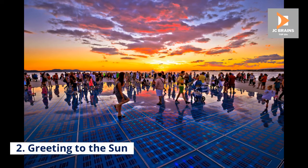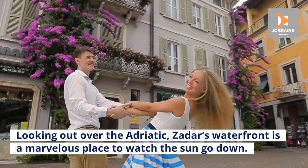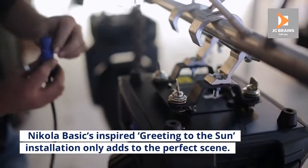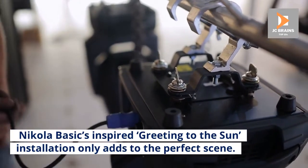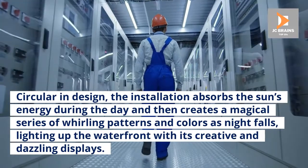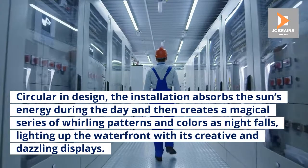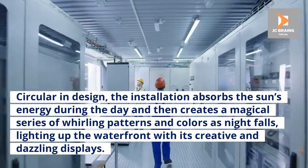Number 2: Greeting to the Sun. Looking out over the Adriatic, Zadar's waterfront is a marvelous place to watch the sun go down. Nikola Basic's inspired Greeting to the Sun installation only adds to the perfect scene. Circular in design, the installation absorbs the sun's energy during the day and then creates a magical series of whirling patterns and colors as night falls, lighting up the waterfront with its creative and dazzling displays.